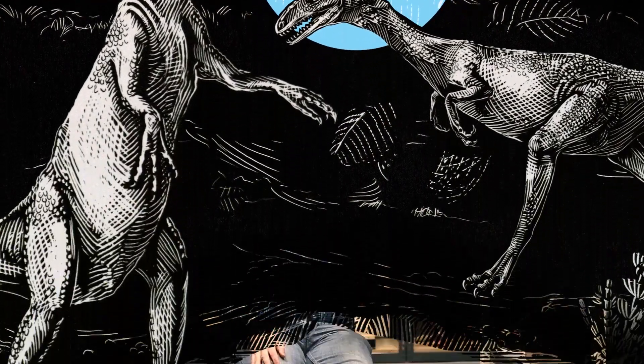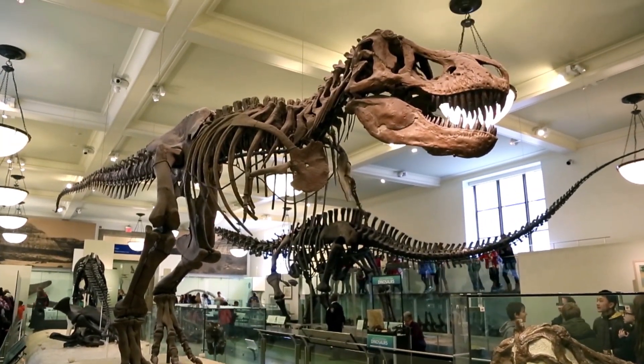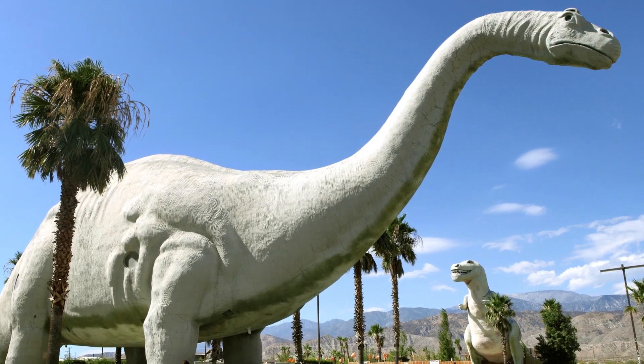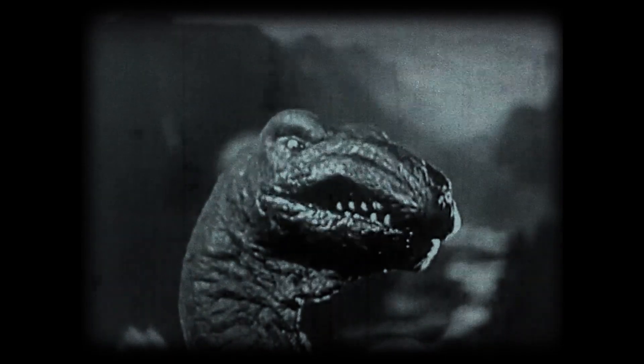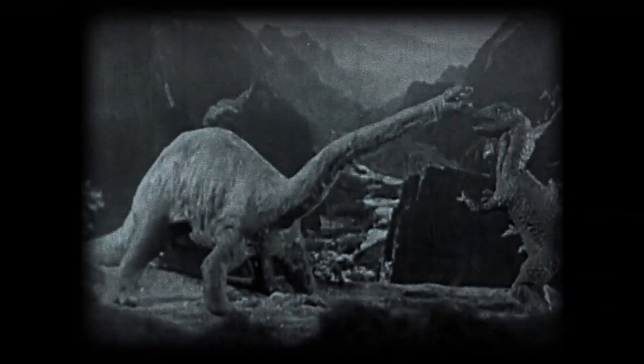When dinosaurs first appeared they weren't the big animals on the block yet. They didn't dominate ecosystems anywhere in the world — they were all pretty small. When people think of dinosaurs they usually think of T-Rex or giant sauropods like Apatosaurus. But this is what probably all early dinosaurs looked like, and then later they grew into the gigantic forms we see in movies and dinosaur halls.